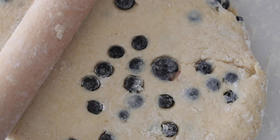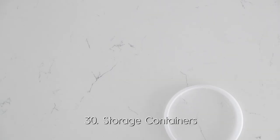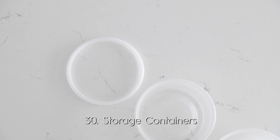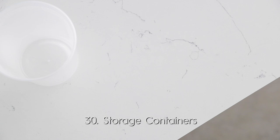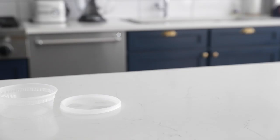And finally, the last one: storage and prep containers. Everyone has that cupboard where you open it and all the lids and containers fall out — none of them match, none of them fit. About seven or eight years ago I went back to my restaurant roots. These are also known as delis or solos, and they come in a bunch of different sizes: 8 ounce, 16 ounce, and 32 ounce. They're BPA free and they all have the same lid — that is huge. Whenever I'm making big meals I prep everything into these little containers or store them in the fridge. These are just gold.